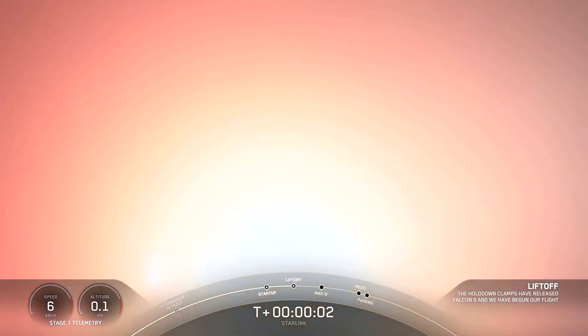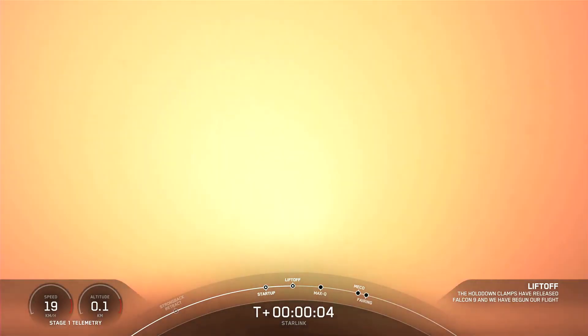Ignition, engine's full power, and liftoff of Starlink. Go Falcon, go Starlink.